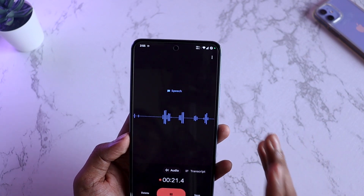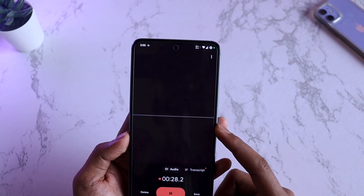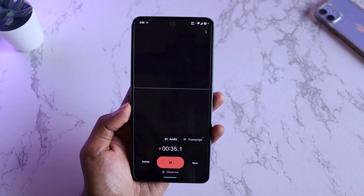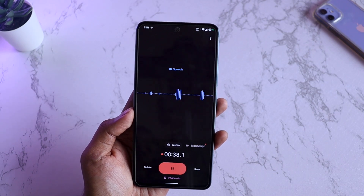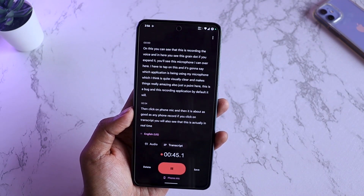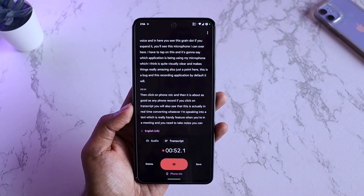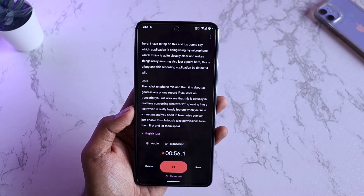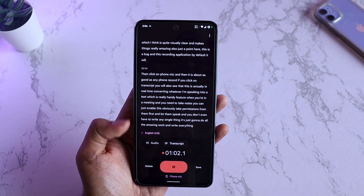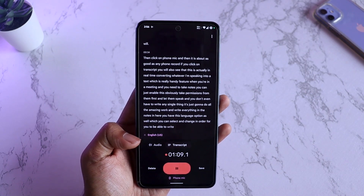Just a note — there is a bug in the recording application. By default it's set to Pixel 6 Pro, and in that mode it won't pick up any noise. To use the inbuilt voice recorder to pick up sound, you have to click on '6 Pro' and then select phone mic. If you click on transcript, you'll see it converting whatever you're speaking into text in real time, which is a really handy feature when you're in a meeting and need to take notes. You can also change the language option for more accurate transcription.